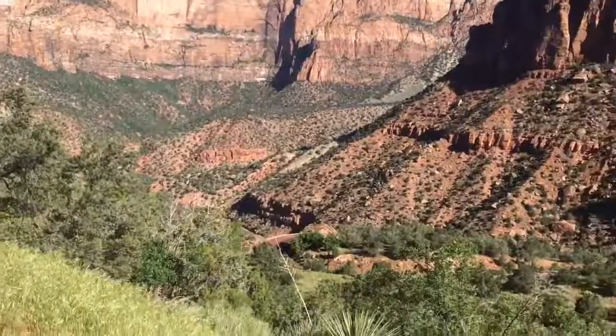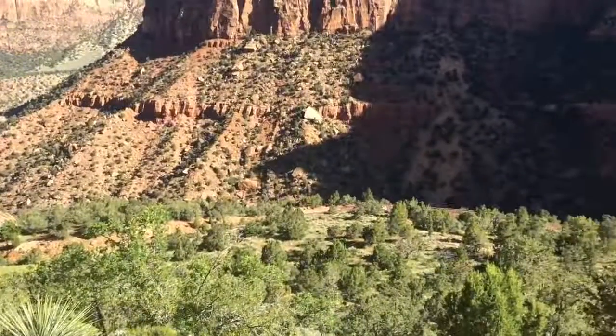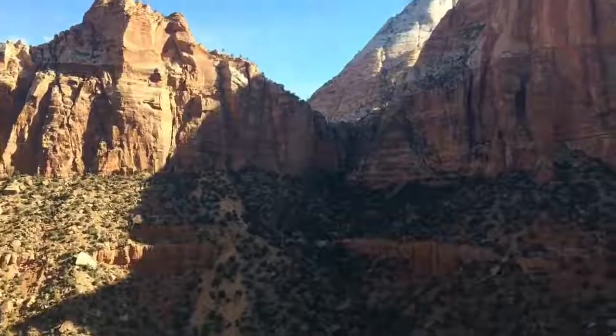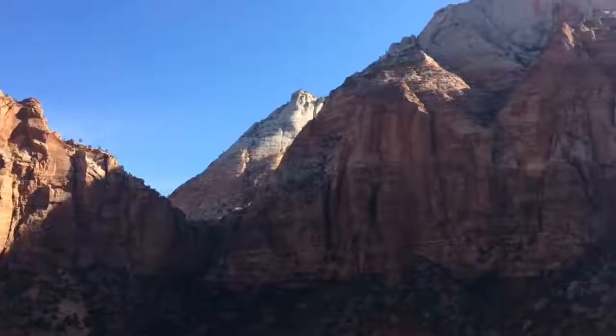This is Zion National Park, a spectacular place as well. This is the Valley of Fire State Park. It's about 50 miles southeast of Las Vegas.